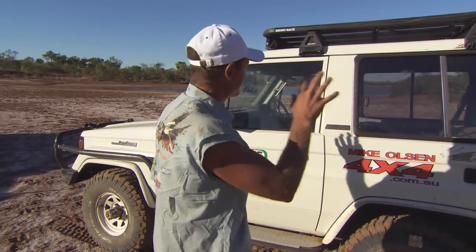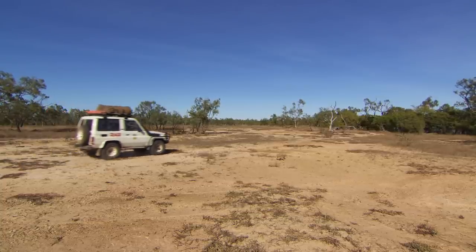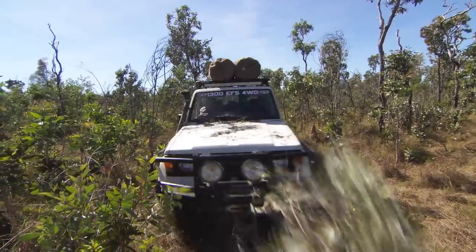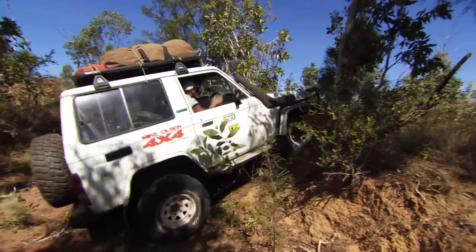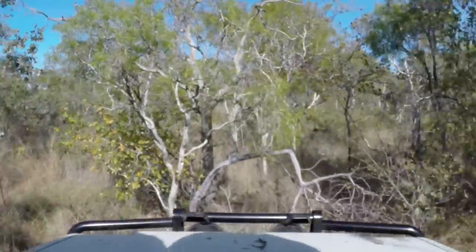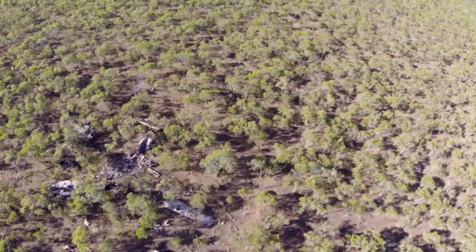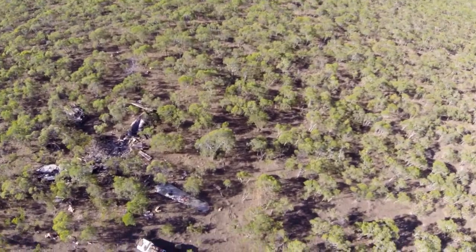Have you ever watched the show All 4 Adventure when we went out to Little Eva? This is the Bundira that we took out. What I'm going to do is show you how well this thing handled the job. There was some serious country that we bashed it through, and we pushed it to its absolute limits — not only the vehicle, but myself and Simon — to get out to that aeroplane. Let's check her out and see what you think.